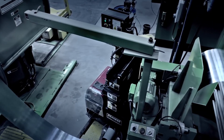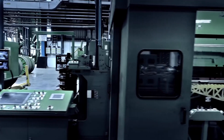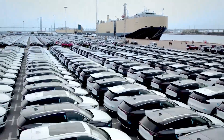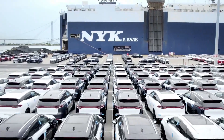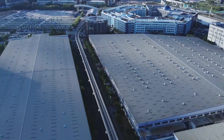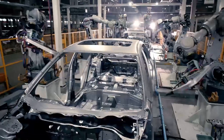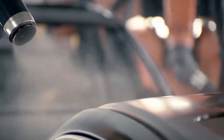BYD Europe believes that their new blade battery, which it describes as game-changing, will usher in a new age of safety and performance for Europe's electric vehicle sector. With EV adoption picking up throughout the world, the blade battery's ultra-safe quality sets it apart from traditional lithium iron phosphate battery technology and, according to BYD, provides it a major competitive advantage in the EV market.